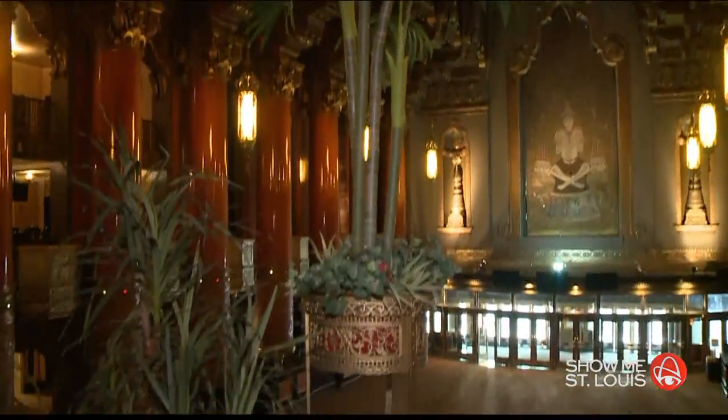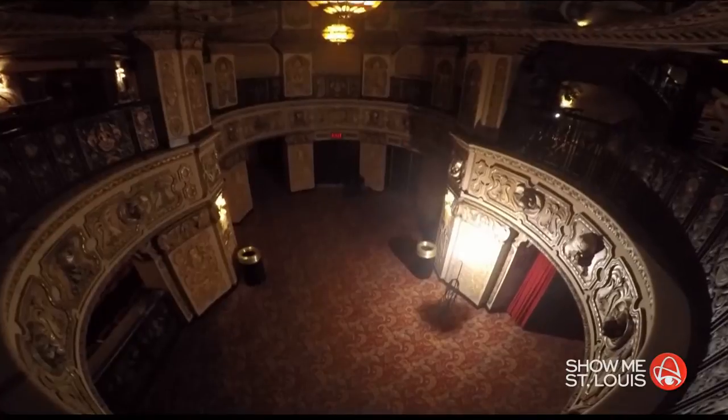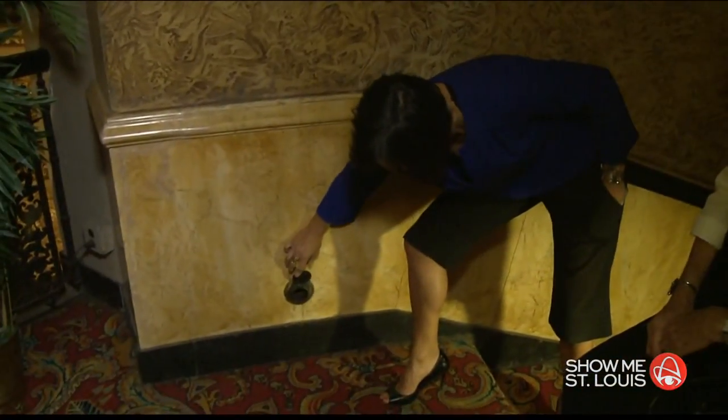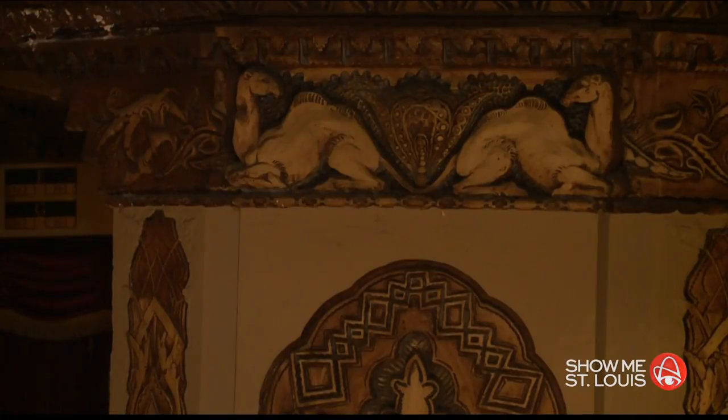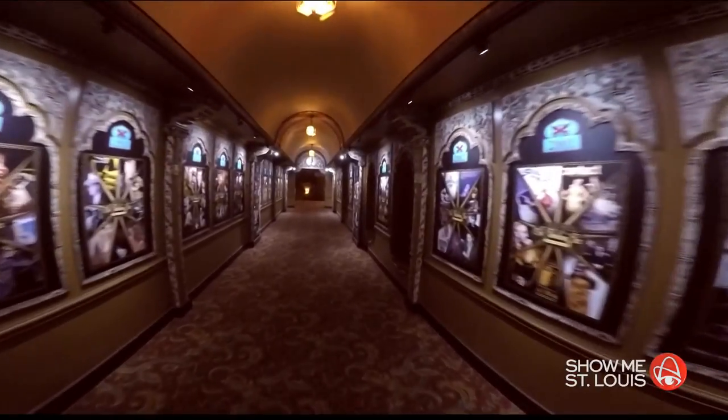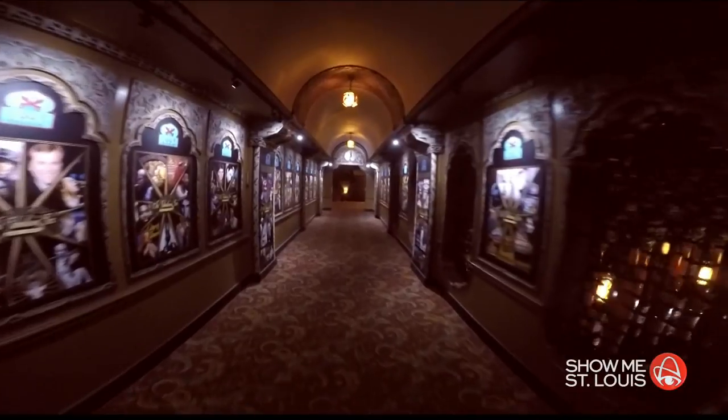They just recently discovered these ornate ashtrays. Everything in the Fox is over the top — there are so many things people miss on the way into a show. It's central vacuuming. In 1929, the Fox had central vacuuming, and it had air conditioning and elevators. There are camels, geese, and lions carved into the plaster above, and more elephants than you can count on the carpet below. An elephant with the trunk up is good luck, and every trunk has to face the elephant over the stage.